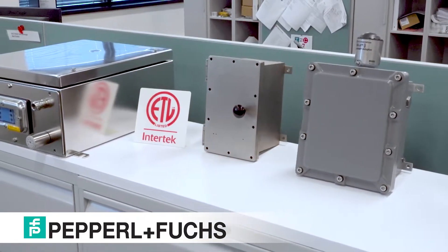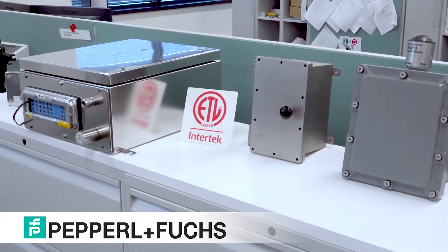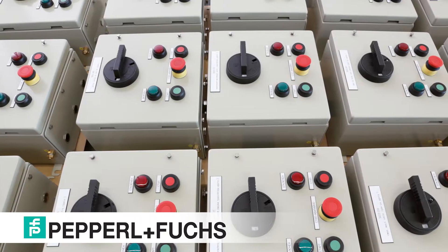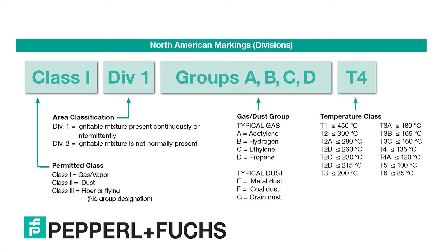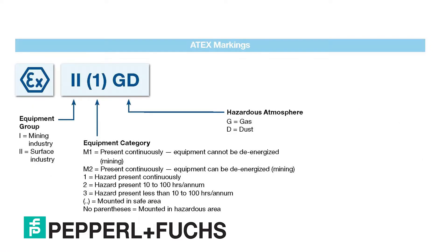Pepperl+Fuchs has several series of enclosures. We have our EXE or thin wall enclosures included in our FXL line as well as our new SR line of enclosures. We also have a line of non-metallic GRP enclosures and our EXD Explosion Proof, Dust Ignition Proof EJB enclosures that are now UL certified Class 1 Div 1, Class 2 Div 1, as well as our GUB series for ATEX and IECEx.